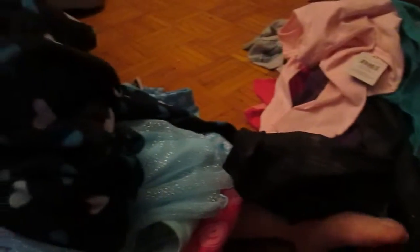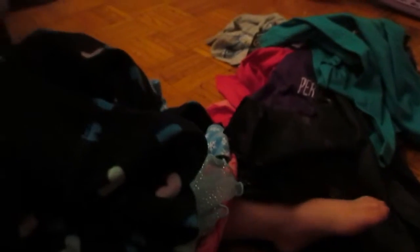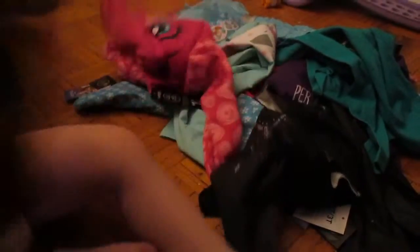But that is our little clothing haul. I think there are maybe seven or eight outfits here, because she already has some other clothes that we've gotten.